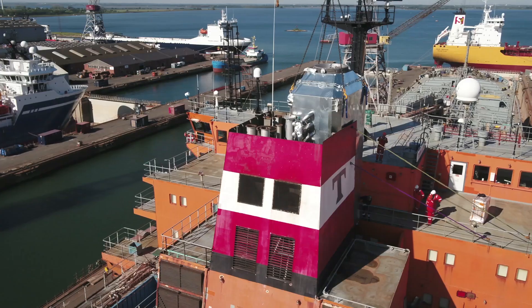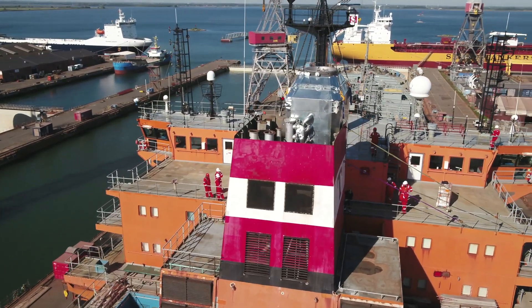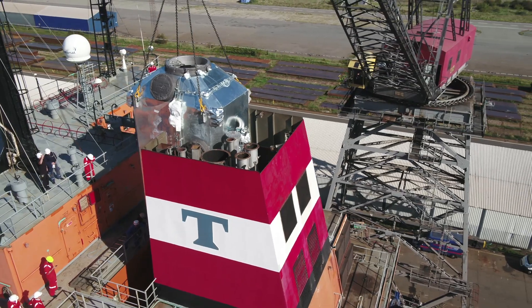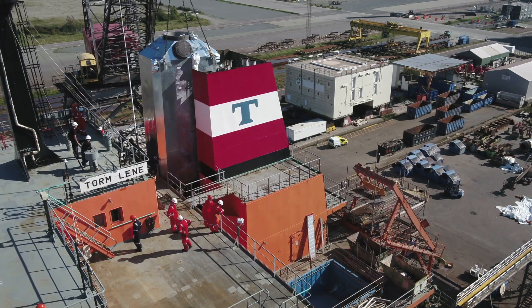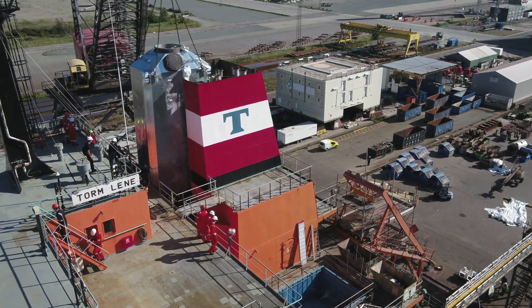At Fayard, it is a real honor to participate in the installation of the scrubber system in the Torm Lene. At Fayard, we have carried out many scrubber installations so far — more than 35 — but never in a Torm vessel. So it is a real honor for us to be able to show our work, our performance and the efficiency we have here at Fayard.